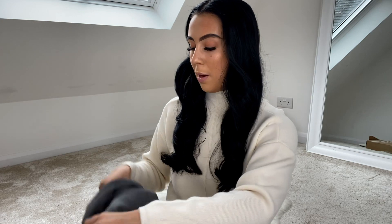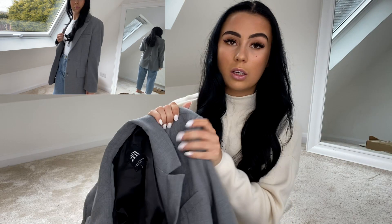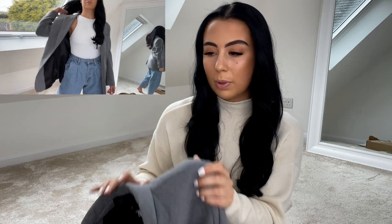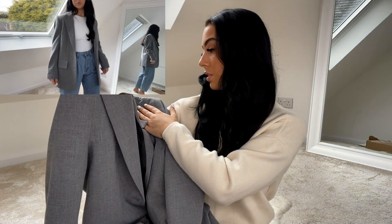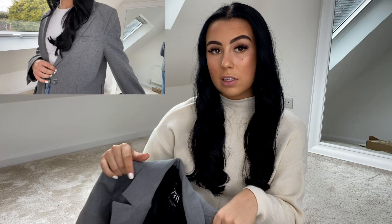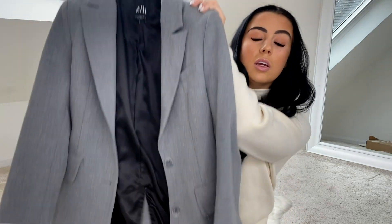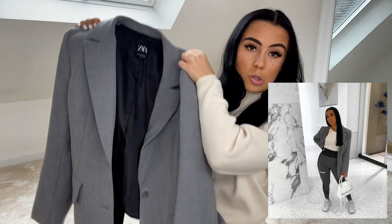Next up, I'm going to show you this gray blazer I picked up. Zara do the best blazers — all my blazers are from there pretty much, because they're not too expensive as blazers go, but the quality is still amazing. You need a blazer with good shoulder pads, good structure to it. So I picked up this gray boyfriend blazer in a size small to medium. I'll link it down below if it's still available, but if not there are similar ones I'll link. It's just so easy to chuck over any outfit. I'll show you in the try-on anyway.